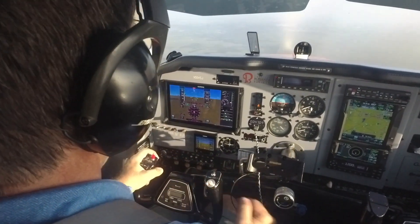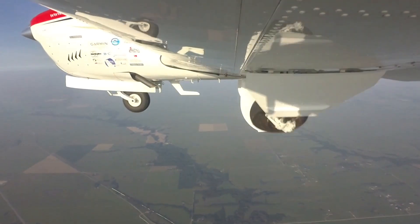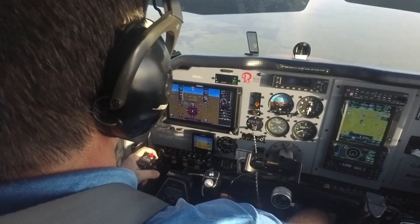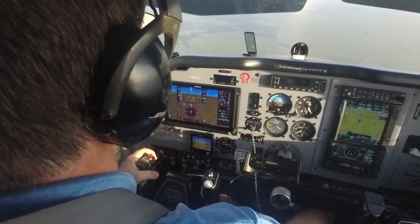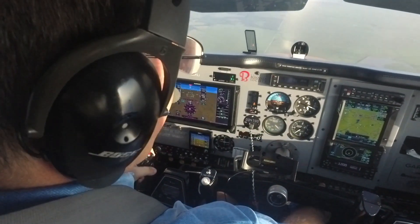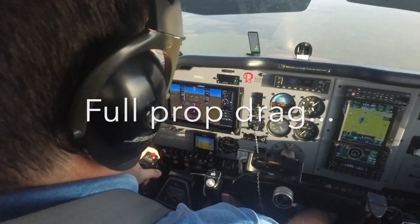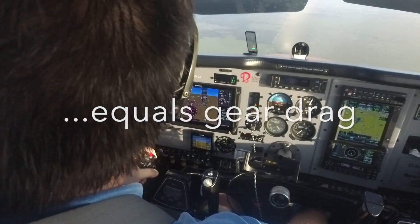If there's time, I'm going to do one more part of the demonstration — I'm going to extend the landing gear. Gear's coming down. Under the green. The drag of the landing gear requires me to put the nose back down to stay at best glide speed. And my rate of descent is very close to what it was before I pulled the propeller back. The point being: the drag of the windmilling propeller is as great as the drag of the landing gear.